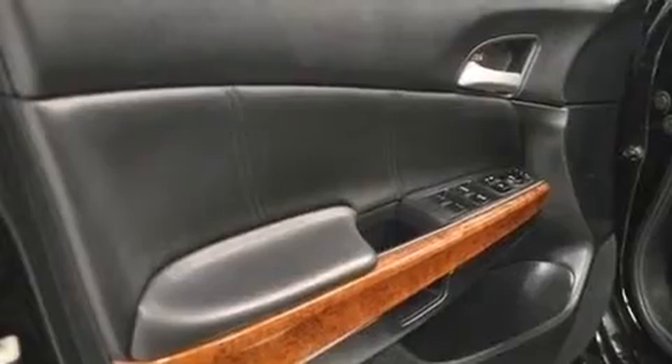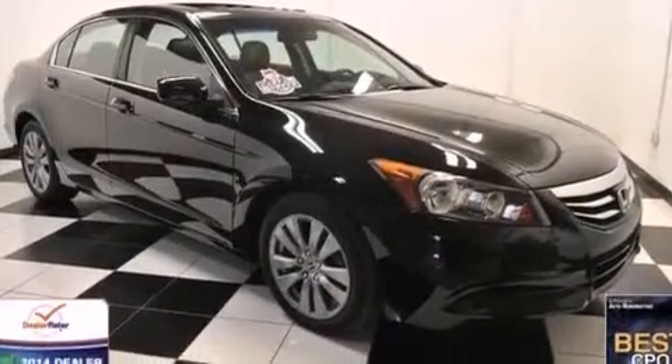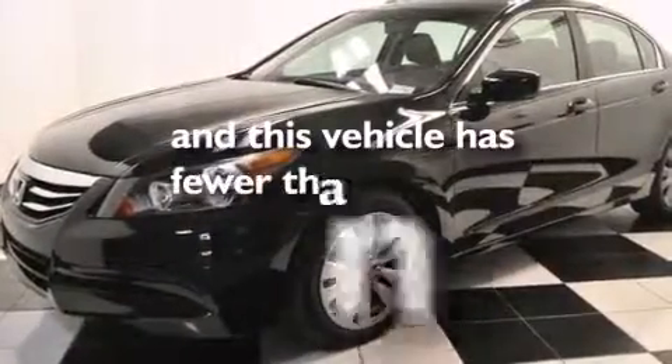Front multi-stage airbags, latch-ready child seat anchors, rear seat child-proof door locks, a pass-through rear seat — and this vehicle has less than 35,000 miles.